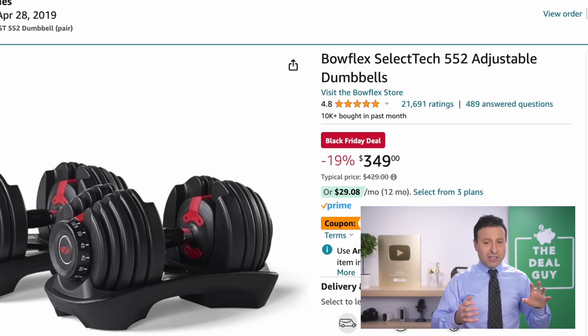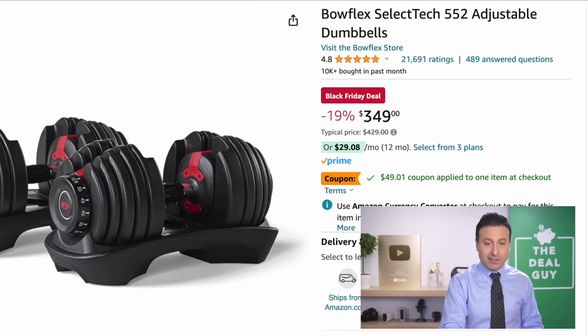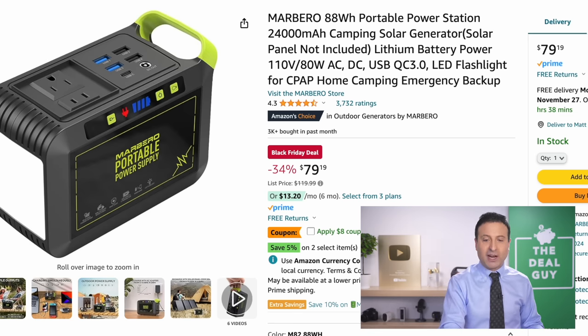I believe the Bowflex price right here is the best I've seen — it includes an additional $49 off, so you're saving a full $100 off one of the most coveted fitness accessories. The portable power station right here is great for camping — it has a large light on the front and jump-starting capability for $79, a good price.